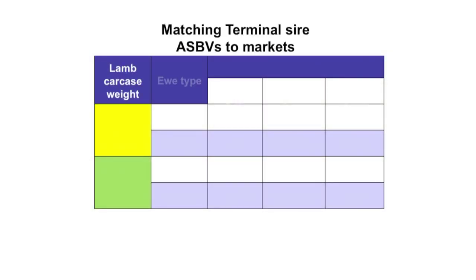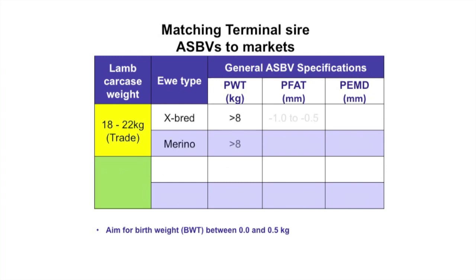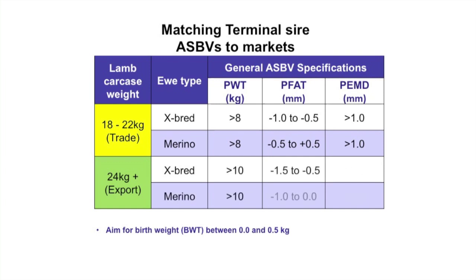We then look at our fat breeding values. Fat allows us to pick the time that our rams are going to finish. Higher, more positive fat breeding values means that we're going to finish our lambs earlier — they're going to be suitable for that light trade domestic market. Leaner, lower, negative fat breeding values means that we're going to be targeting our export market, finishing our lambs at larger, leaner weights. So fat to target the market.